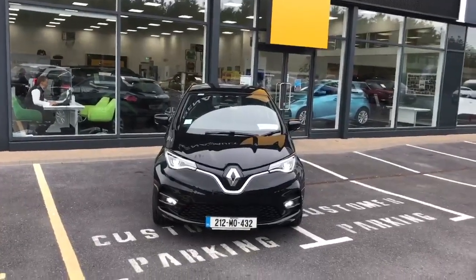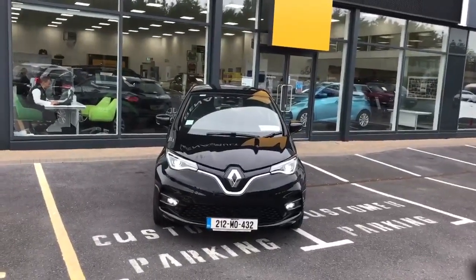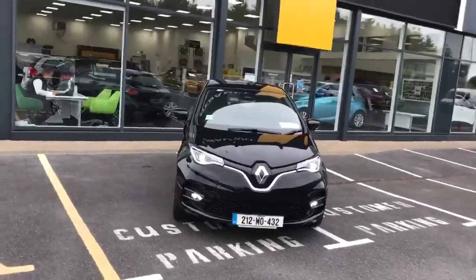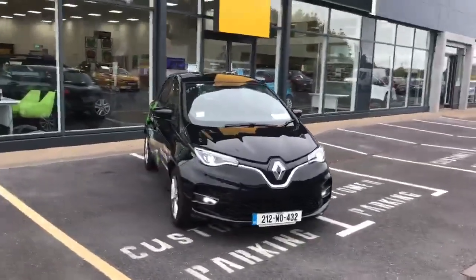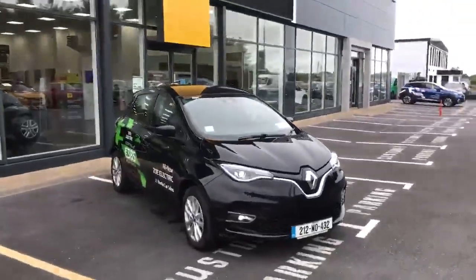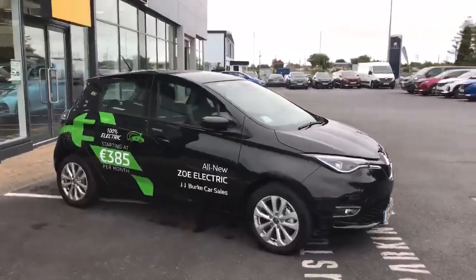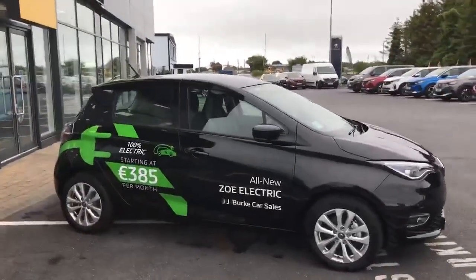Hi there, welcome to JJ Burke car sales in Ballimrobe. Here's a short video showing you the all-new Renault Zoe. Renault Zoe comes in three different specs: Play, Iconic, and GT Line. This particular car is the Iconic spec.